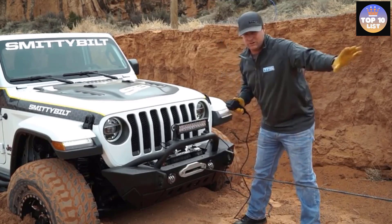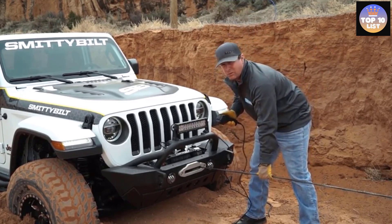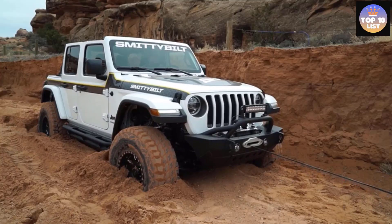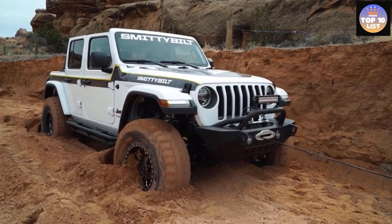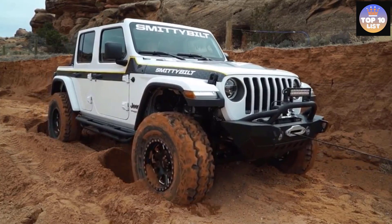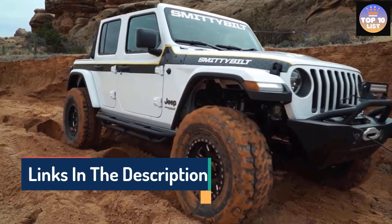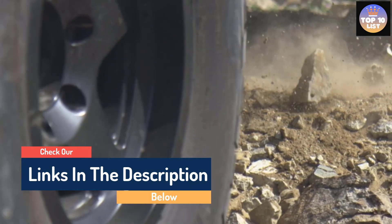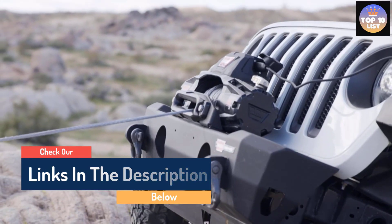Hello guys, today in this video we are going to help you find out the best truck winch reviews on the market. I made this list based on my personal opinion and tried to list them based on their quality, durability, customer reviews, and more. If you want to see their prices and find out more information about them, you can check our links in the description below.